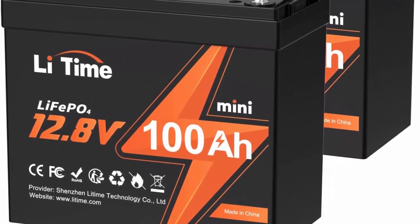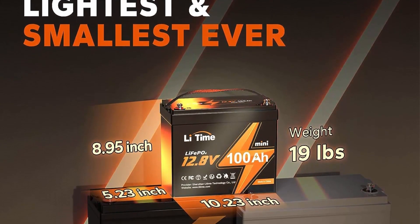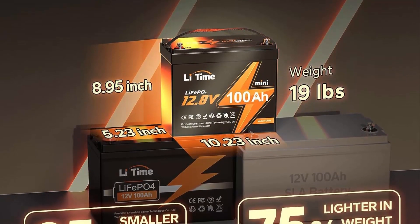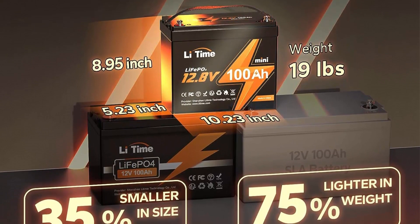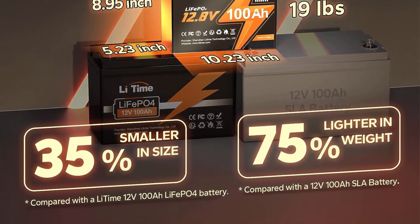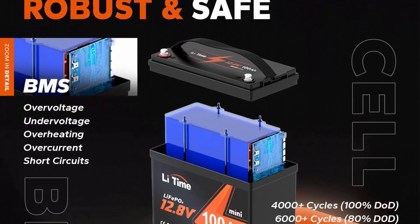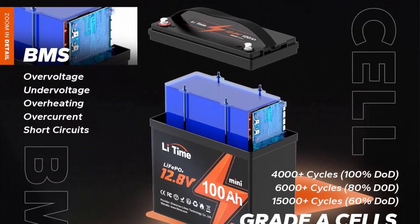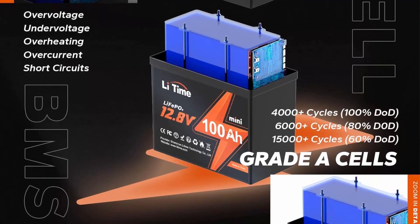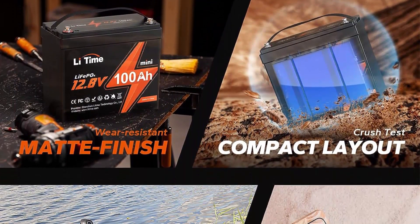The 12V LiFePO4 battery only occupies 0.25 cubic feet — 35% smaller than the original version. No matter where you want to install the miniature battery, you do not need to consider the space. 20% lighter than ever: weighs only 19 pounds, 20% lighter than the standard 12V 100Ah LiFePO4 battery — an ideal first choice for outdoor use, easier to maintain, move, and take on the go. New design with IP65 waterproof housing, ensuring success in all sea activities. The mini battery allows mounting in every direction, even upside down.